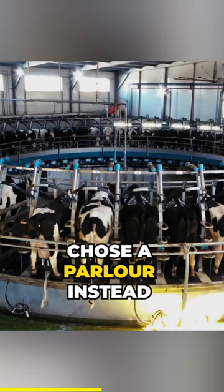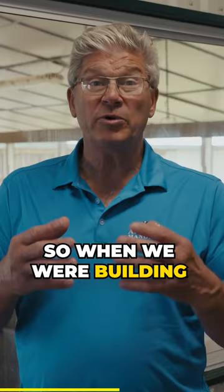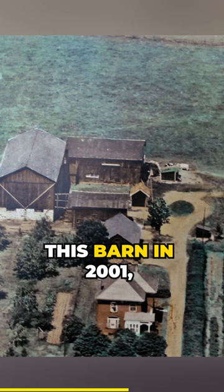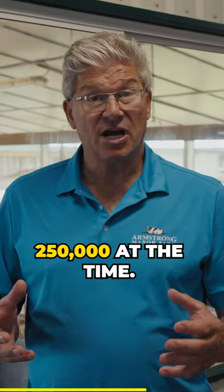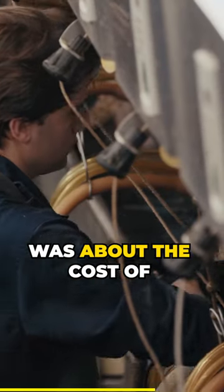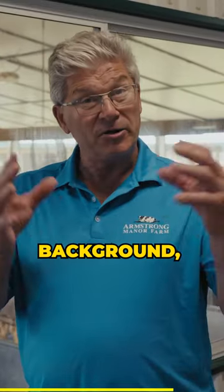The reason why we chose a parlor instead of a robot is that robots can milk about 50 cows. So when we were building this barn in 2001, we would have needed about six robots, which were worth about $250,000 each at the time. The cost of our parlor was about the cost of one robot — so being of good Scottish background, you know, that makes sense.